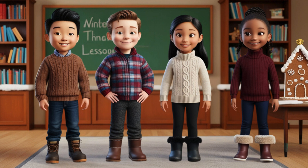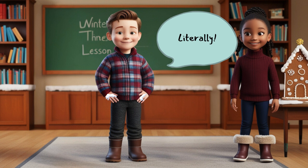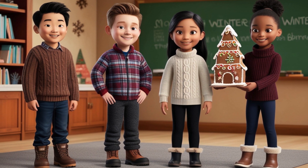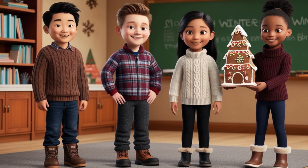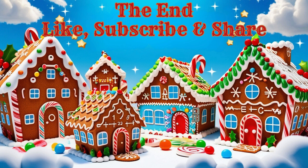And you know what Dajia said? She said, 'Math made it even sweeter.' And Kenny, who had frosting all over his fingers, added, 'Literally!' I love that they learned that math can be fun. So next time you see a gingerbread house, remember the story of Mira, Kenny, Wallace, and Dajia and how they used math to make their gingerbread house extra special. And maybe, just maybe, you can use a little math to make your next gingerbread house even more amazing. Thanks for joining us on this deep dive — see you next time for another exciting adventure. Like, subscribe, and share for more.